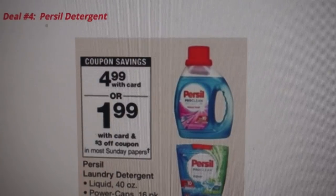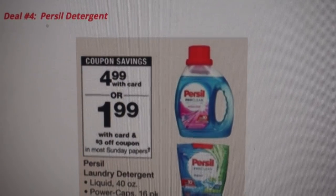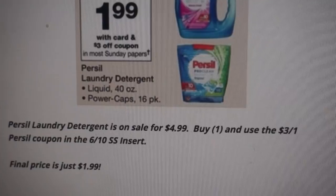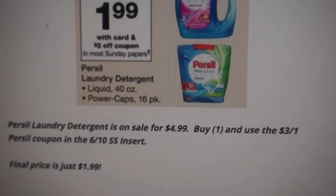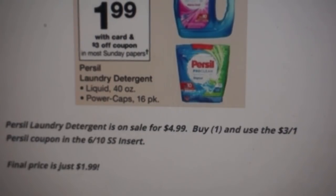Deal number four is on Purcell Laundry Detergent. Not only can you grab it at Walgreens, but CVS and Rite Aid also have the same deals going on, so you can stock up anywhere this upcoming week on Purcell. At Walgreens it's priced at $4.99. In the 6/10 SmartSource, we're scheduled to receive a $3 off one Purcell coupon. Check your inserts, especially for hot coupons — it's always best to check before buying extra newspapers. After the $3 coupon, it comes to just $1.99.